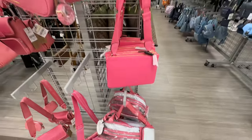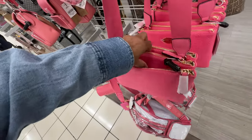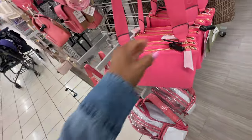This is a nice pink Guess — three compartments, actually five compartments I think. I had shown this in a different color last week. The pink is pretty — it's a bright pink for $35.